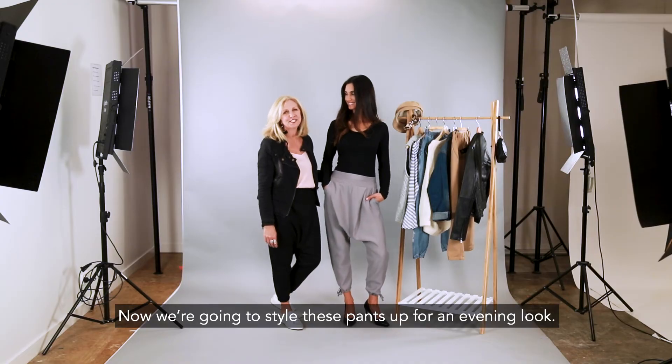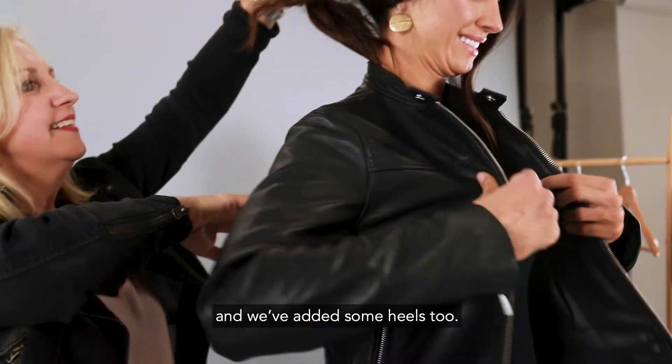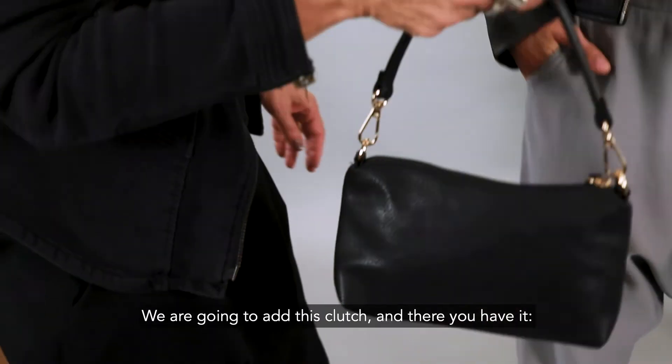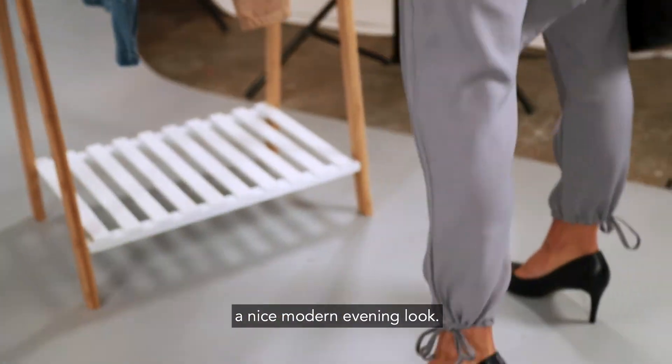Now we're going to style these pants up for an evening look. We're going to add some structure with a leather jacket, and we've added some heels too. We're going to add this clutch — and there you have it, a nice modern evening look.